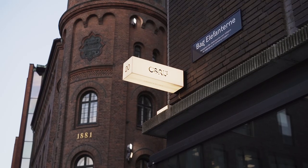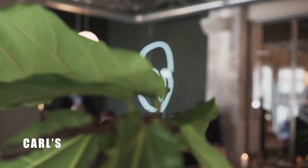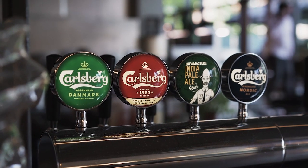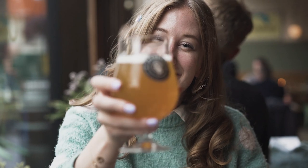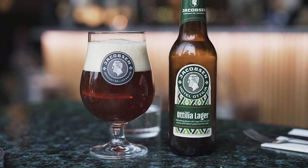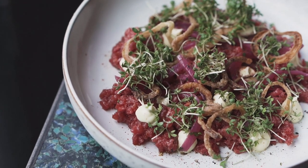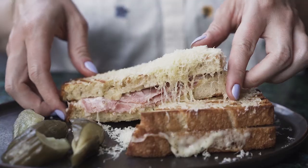The neighborhood that was once a brewery would be incomplete without a beer bar. Carl's has 20 beers on tap and lots more by the bottle. You can drop in for a beer and a snack if you're looking for a quick bite, or you can try some of the bigger dishes, like their beef tartare, seasonal vegetables, and the signature brewmaster's toast.